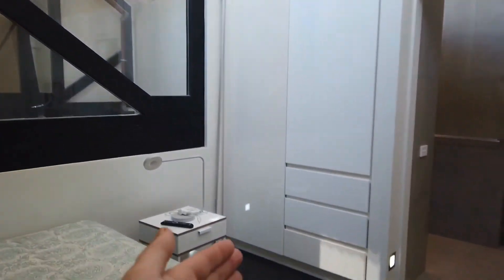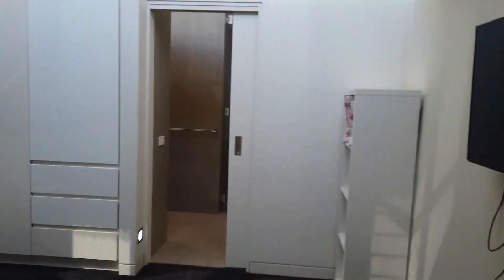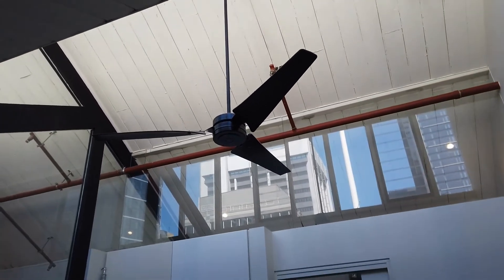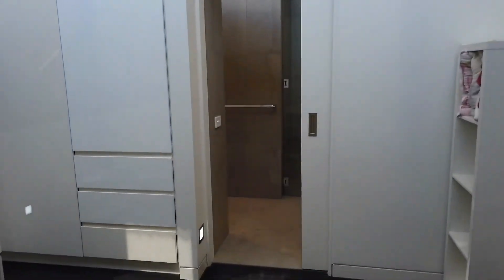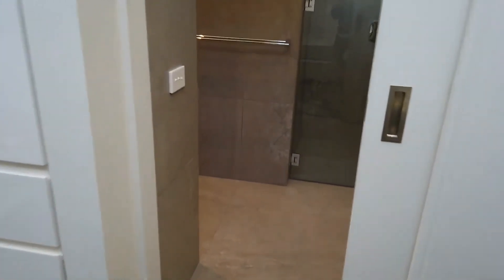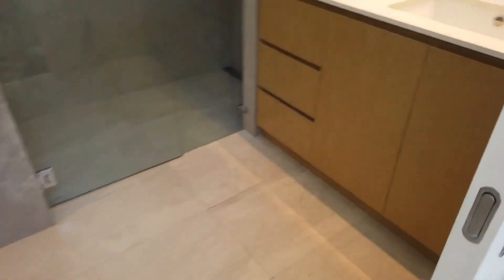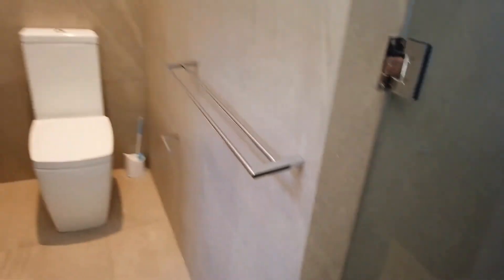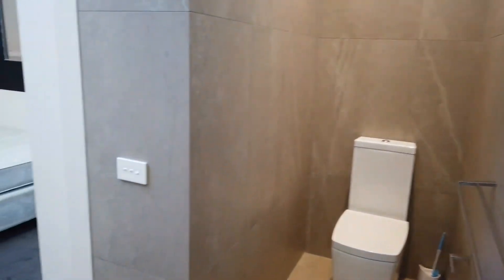There's plenty of storage with built-in wardrobes, as well as heating and cooling and a large fan coming from the very high ceilings. Leading off the second bedroom, you also have a private ensuite bathroom. The bathroom is quite large, featuring a large modern shower and a separate toilet space.